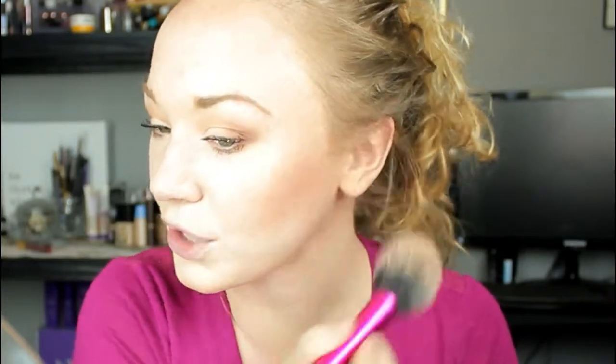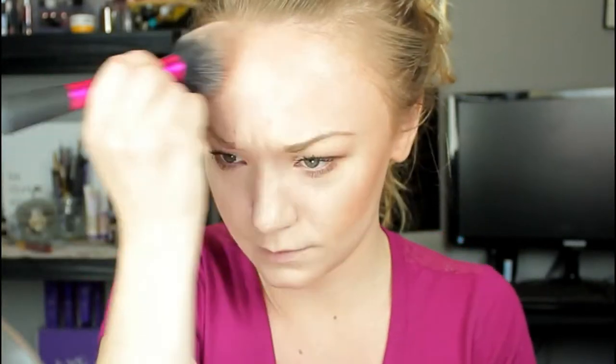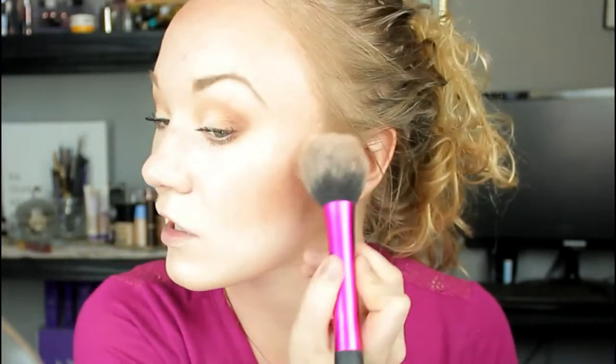Now the mascara is on, we're continuing the face. I'm going into the Rimmel London Radiance Brick and taking a Real Techniques blush brush - you have to really swirl it in there to get any product. I'm just going to top my bronzer and contour with that because it gives a pretty radiance, except you have to really scratch it to get anything off.